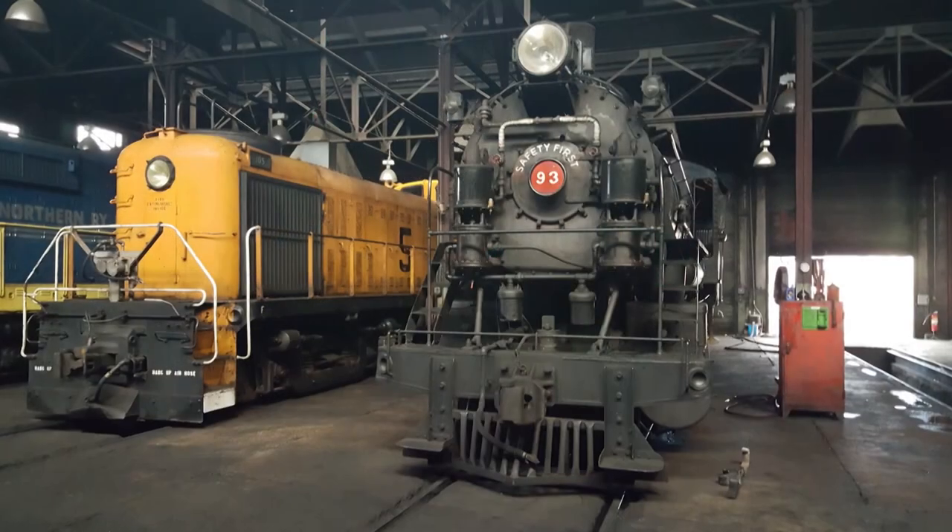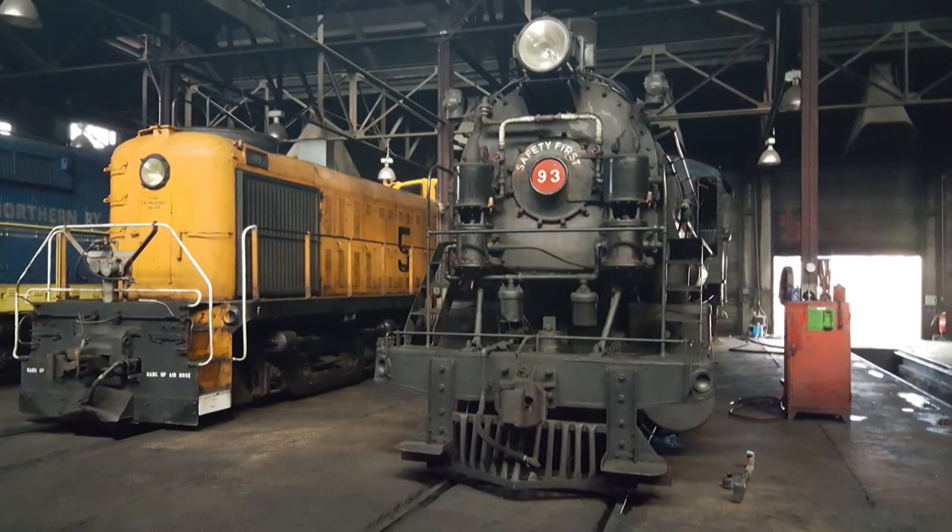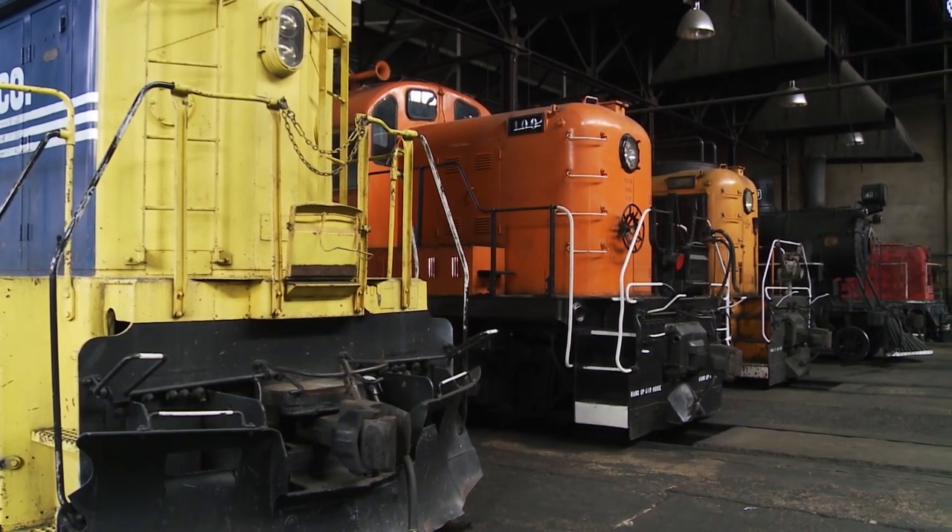How many locomotives do you maintain? We actually maintain four steam locomotives and about a dozen diesel locomotives.